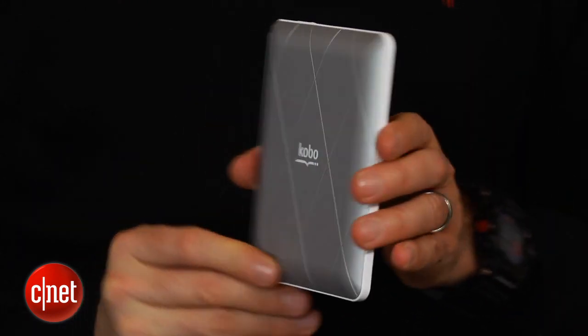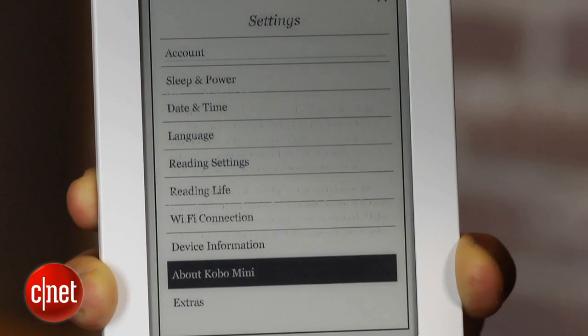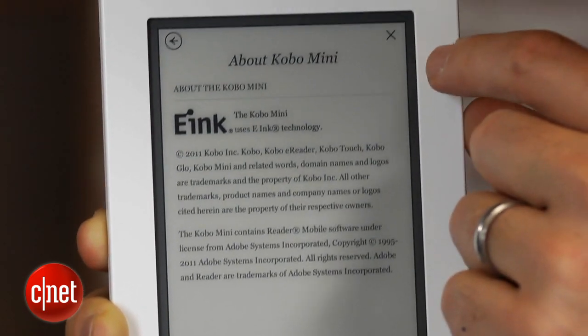The pluses for this e-reader are that it is indeed small, it can fit in a lot of pockets, it also has a touch screen, and its price point at $79 is affordable.